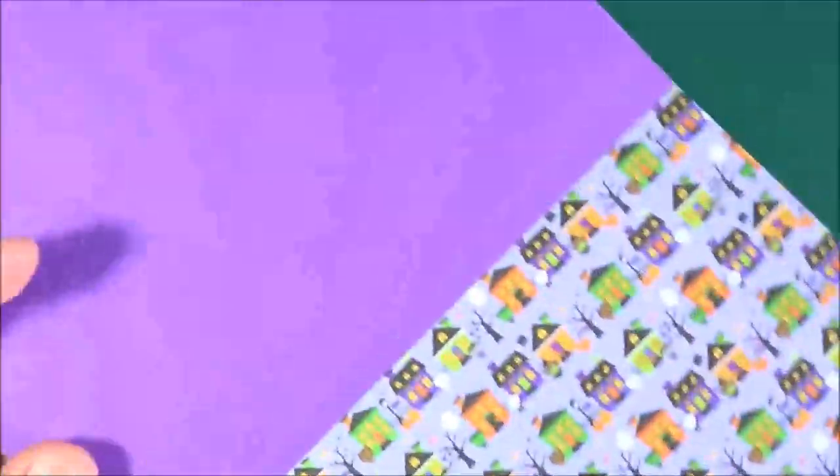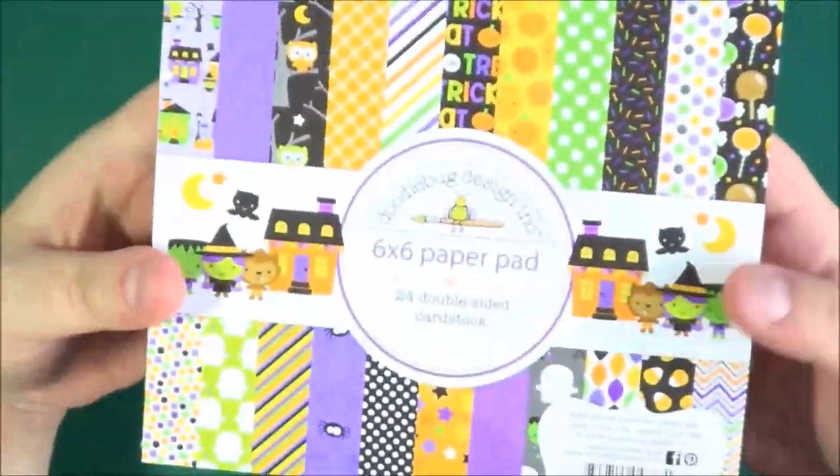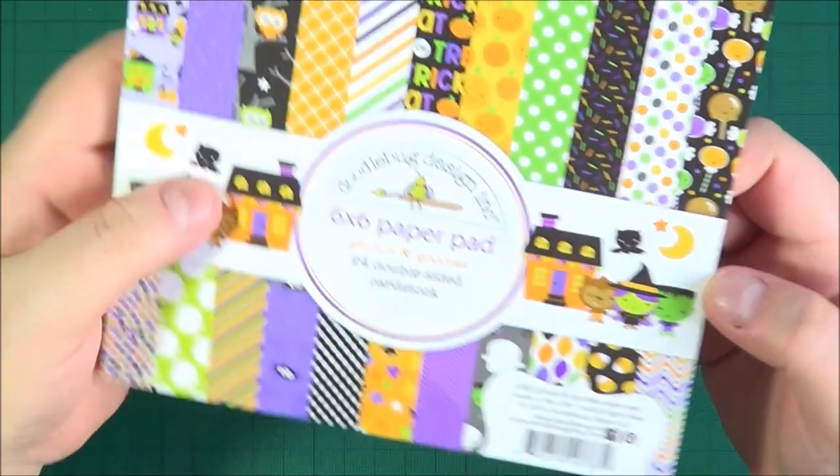And a very bright chevron pattern. You've got some candy corn — we don't actually have candy corn here in the UK that I know of, I've never come across it, but I know that's what it is. And then you've got a nice orange and a solid purple as well. So you get two of each — that is the Ghouls and Goodies paper pad.